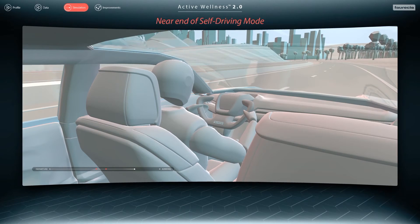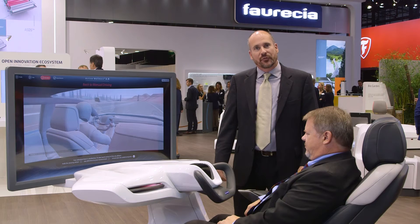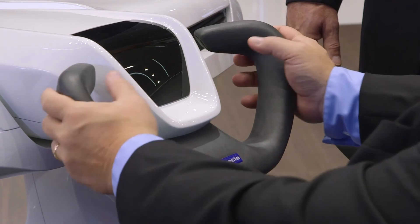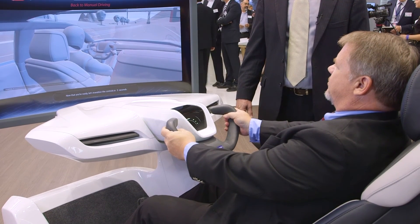At the end of an autonomous drive, Active Wellness helps make sure that the driver is ready to take over manual control. The first thing the system checks is that the posture is correct, the second that the hands are on the steering wheel, and the third that the eyes are looking up and engaged in the situation around you.